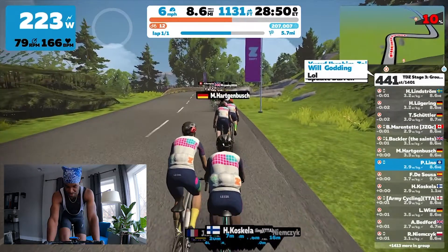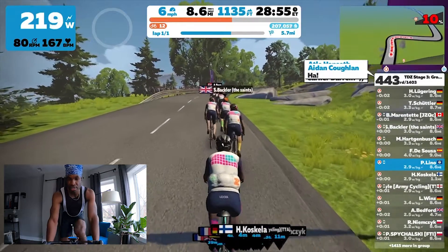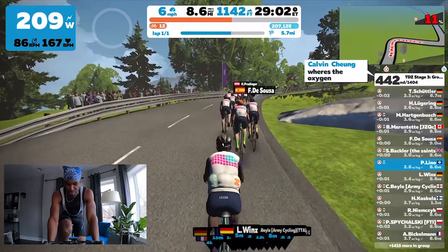There are other group rides you can participate in within the Tour de Zwift. For example, there's the Group B ride, which is the standard group ride, and that takes you within Watopia's Road to Sky route, which also includes Alpe du Zwift.